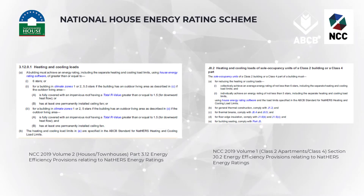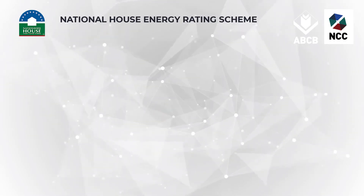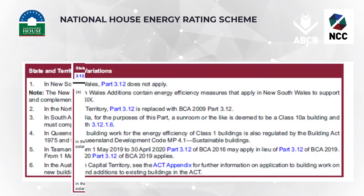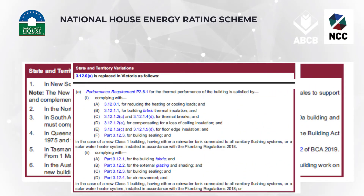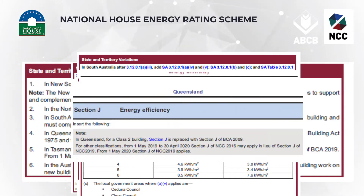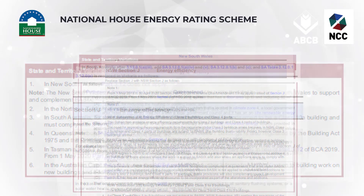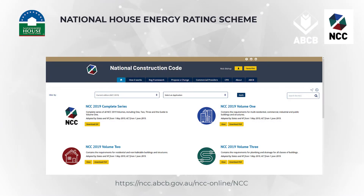You must be aware and familiar with the NCC requirements within your jurisdiction, as there are a variety of different implementations in each state of Australia, in terms of both the edition or year of the NCC that's current, as well as the requirements of the energy efficiency provisions per state, including the energy rating and its use for compliance purposes. The NCC is available for free to download from the ABCB's website, and you should be very familiar with the relevant sections before undertaking any energy rating compliance work.